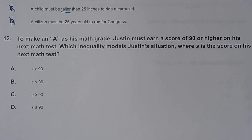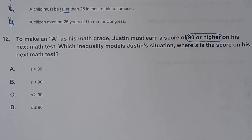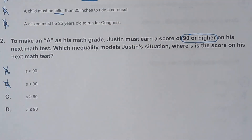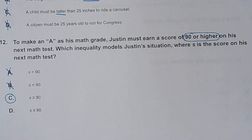Number twelve. To make an A as his math grade, Justin must earn a score of 90 or higher. So it's okay if he makes a 90, meaning I can have a line underneath my sign. It says 90 or higher — 90 or greater than — so that would be the greater than or equal to sign.